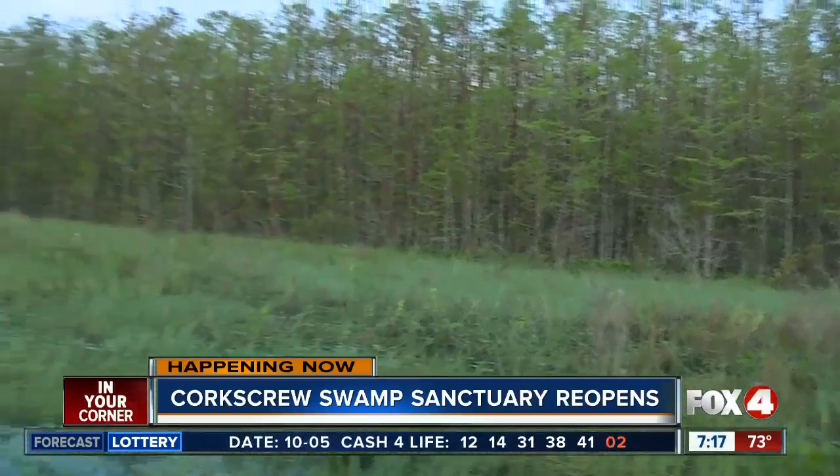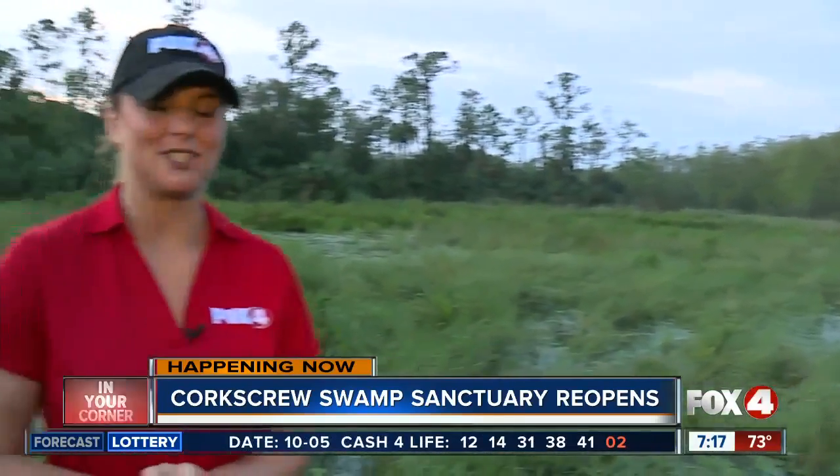All right, we'll have more for you coming up. But for right now, we are live in Naples. Catherine Marsh, Fox 4, In Your Corner. And Catherine, can you ask him if there's been any effect on the wildlife? He said that they were returning, but during the hurricane, were any of the wildlife hurt or anything tragic happened?